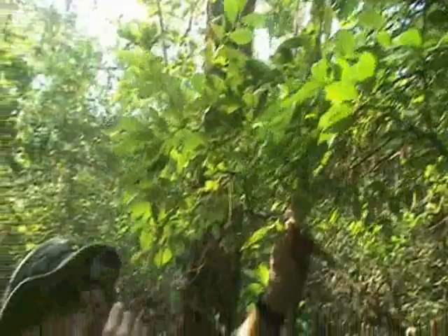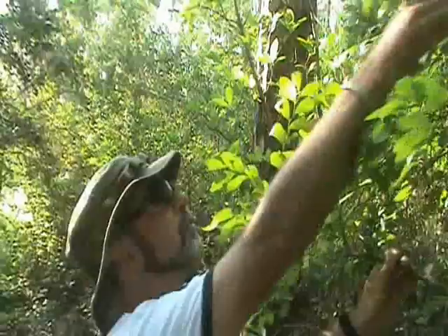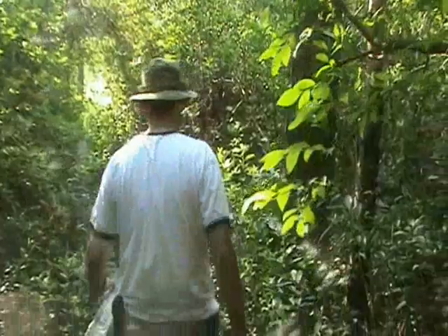Hey folks, this is the Green Swamp Nature Preserve. It is owned by the Nature Conservancy and we're here to look for Venus flytraps and any other pitcher plants that we may find. But first, look right up here — this is a highbush blueberry and we've been enjoying trail magic along the way this morning. Good welcome breakfast snack. Anyway, let's go find some flytraps.